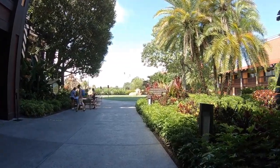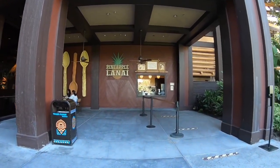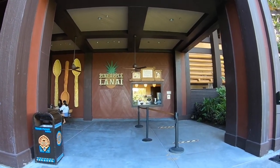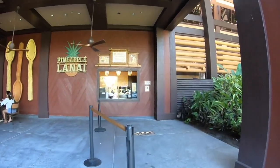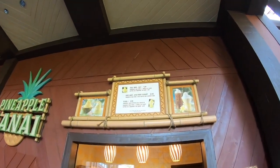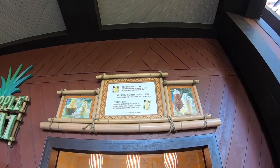Stepping outside here at the Polynesian, there aren't many people at Pineapple Lanai right now, which really surprises me because it's the middle of the afternoon, mid-90s, and it's August. The menu shows they're serving 10 a.m. to 10 p.m. — so even after the parks close you can come get your Dole Whip. They have a Dole Whip cup, Dole Whip with rum, and the infamous Dole Whip float.